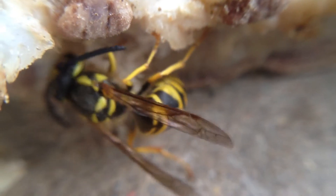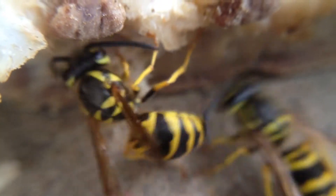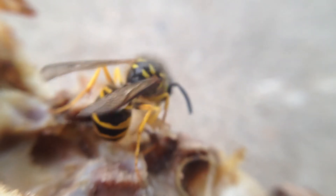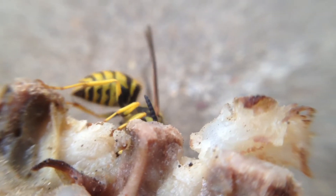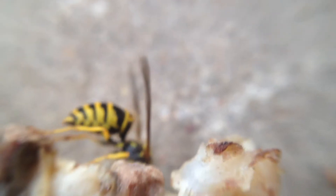Just in case you ever wanted to see a wasp up close, there it is. Here's a video of a chicken bone we put out for the cat to chew on, and these little yellow wasps are on it gathering up the leftovers. I don't know if that's meat or fat that they're working on right now, or cartilage or something.